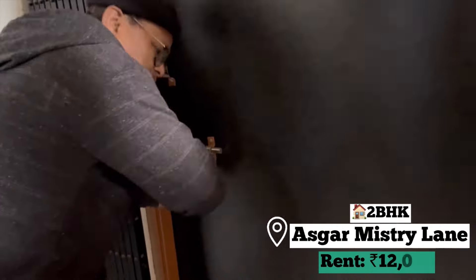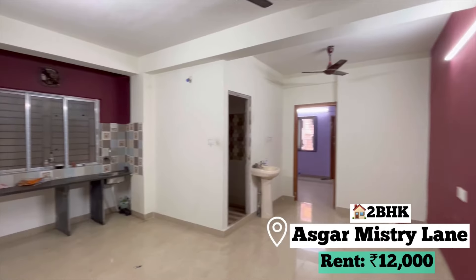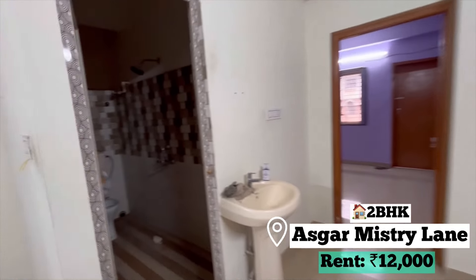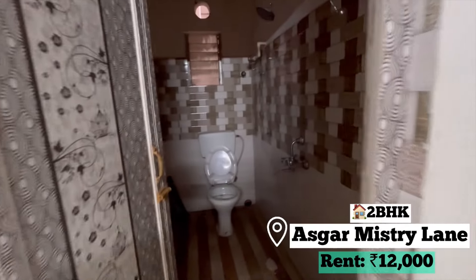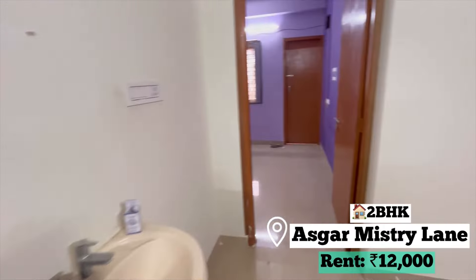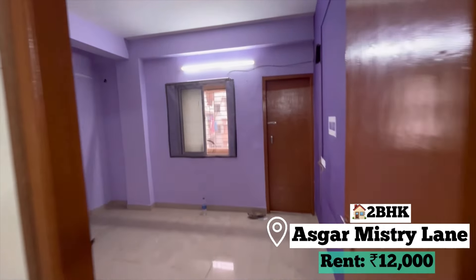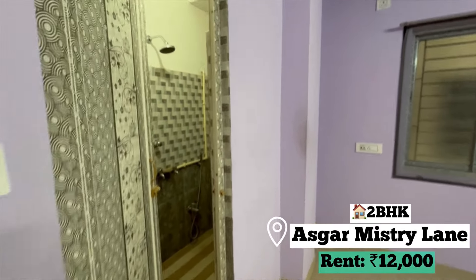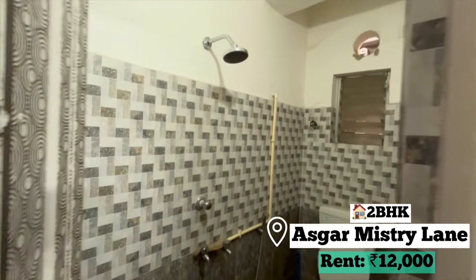Now let's go to the second flat. This is a little bit inside Asghar Mastri Lane and there is a lift available here. I liked this flat because it's very spacious and the rent is also very low. This is the bathroom — the bathroom is also very big with all the fittings. This is room number one, lavender color painted, and there is an attached bathroom with all the fittings there as well.